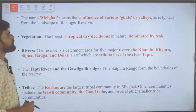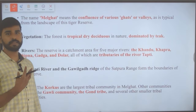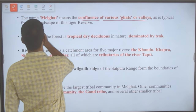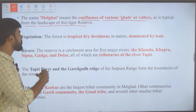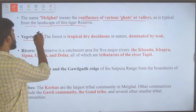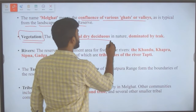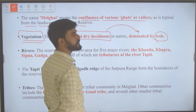Melghat was among the first nine tiger reserves notified in 1973–74 under Project Tiger. The name Melghat means confluence of various ghats or valleys, which is typical of the landscape. The forest type here is tropical dry deciduous forest, dominated by teak trees.